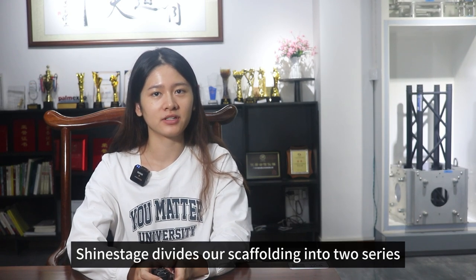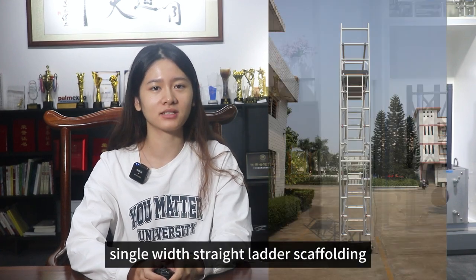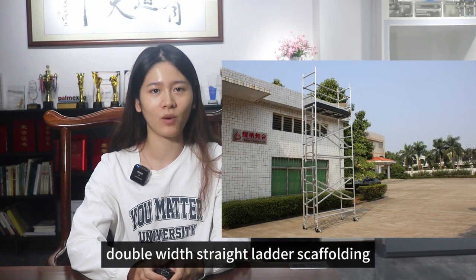Shine Stage divides our scaffolding into two series. The first one, single-wise straight ladder scaffolding, and the second one, double-wise straight ladder scaffolding.